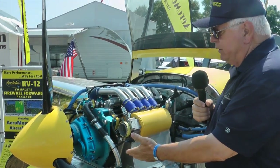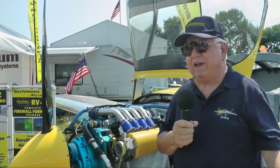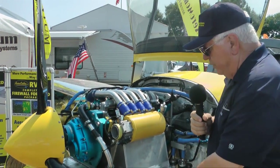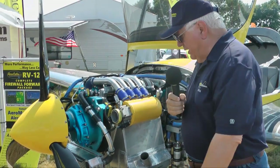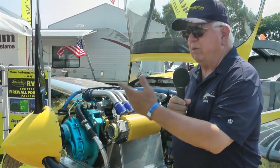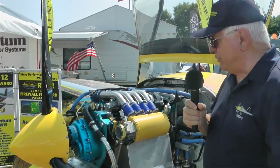I'm running coolant temperature now about 185 to 190 in cruise, and if I do a sustained full-power climb, I cannot get it to 200 — so it's very well cooled. The oil red line on synthetic oil is 260 degrees Fahrenheit, and I can't get it to 220. In cruise I run about 185 to 190 coolant, and the oil runs about 210 to 212. I'm very happy with that.